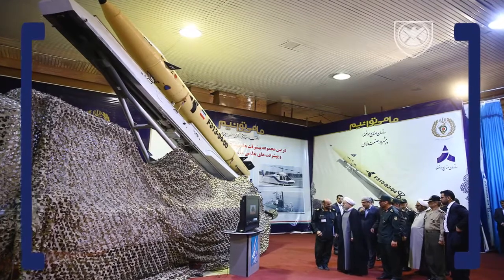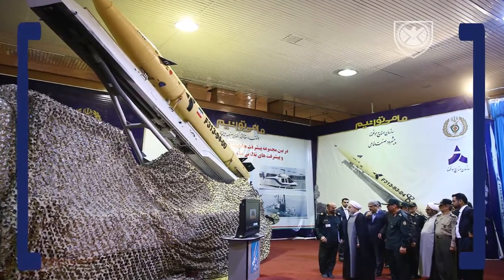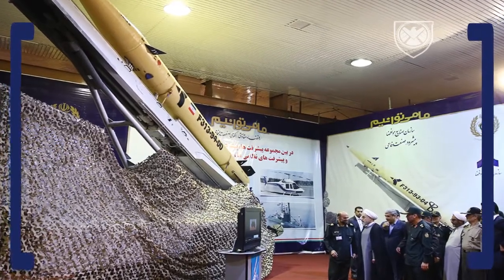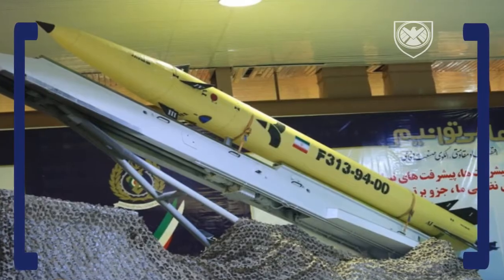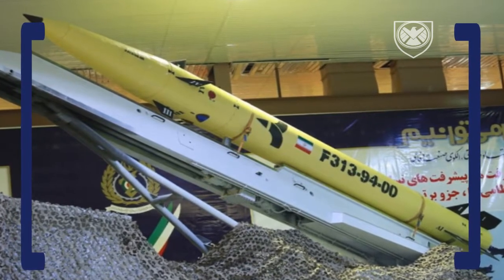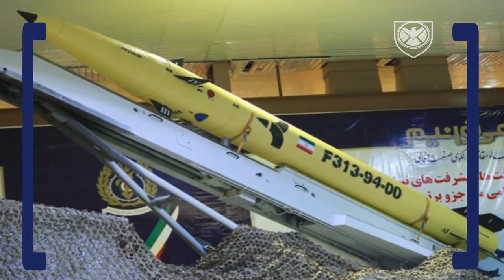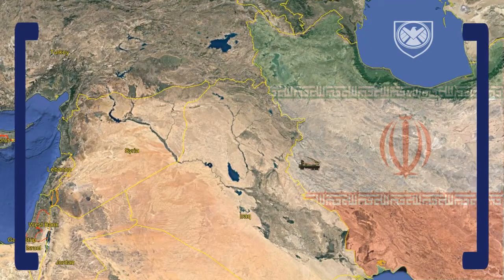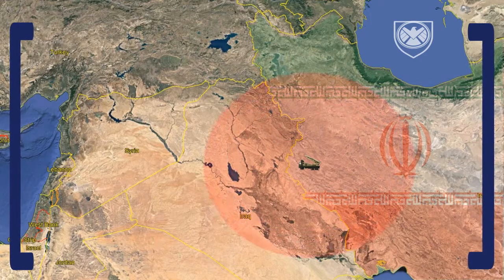The Fateh 313 is an Iranian-designed short-range surface-to-surface ballistic missile. It is a development of the Fateh 110 series, but features an improved guidance system with the ability to strike targets with pinpoint accuracy within a 500-kilometer radius. If placed near the border, it would cover major parts of Iraq, as you can see here.